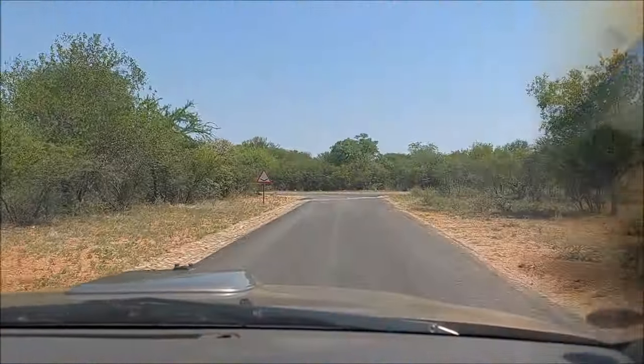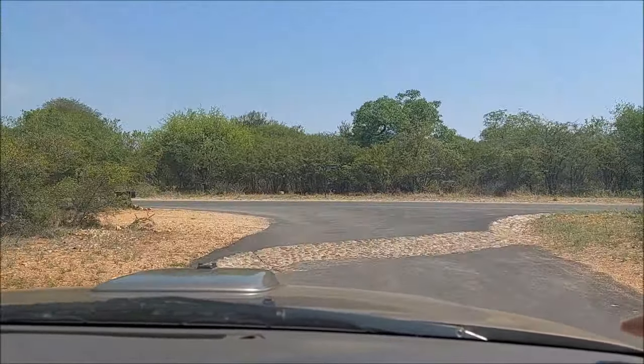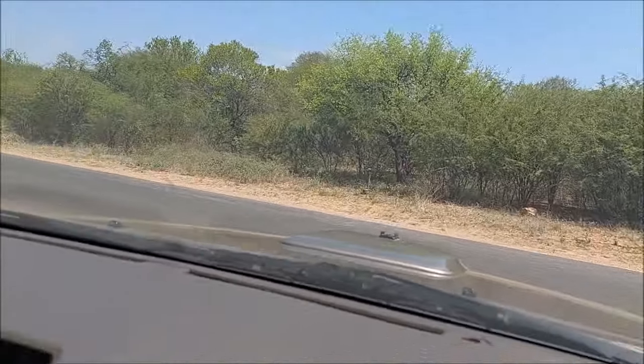Good morning everybody. It is a Saturday morning and heading out on a call to one of the big wildlife reserves in the area.